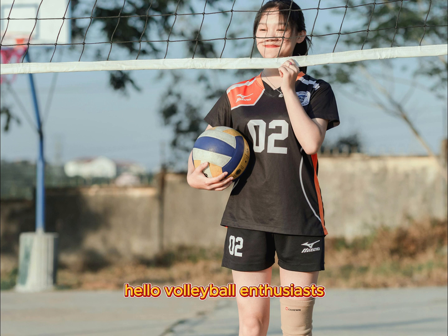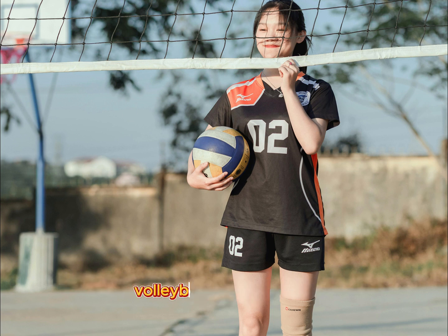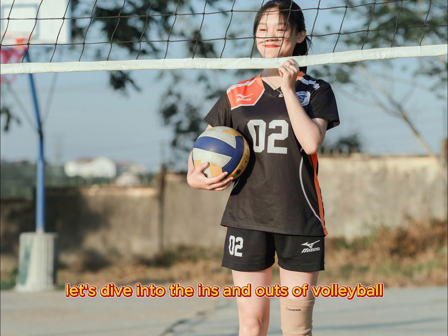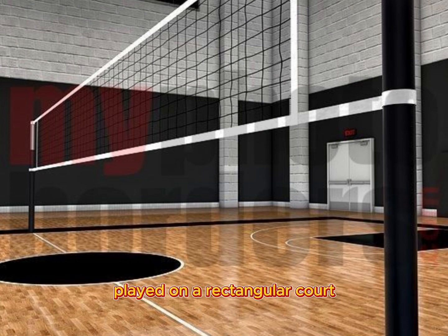Hello volleyball enthusiasts, today we're going to introduce you to the exciting world of volleyball. Are you ready? Let's dive into the ins and outs of volleyball. Volleyball is a dynamic and fast-paced team sport played on a rectangular court.